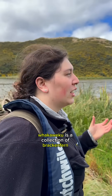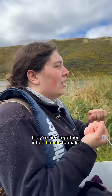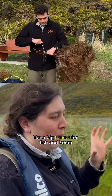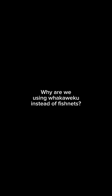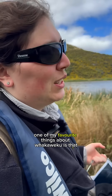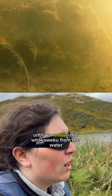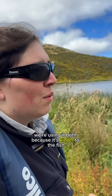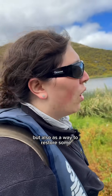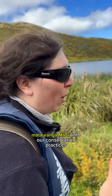Whakaweku is a collection of bracken fronds, or rarohe, tied together into a bundle to make a big habitat for fish and koura. One of my favourite things about whakaweku is that the fish can swim in and out as they please until we remove the whakaweku from the water. We're using it both because it's kinder to the fish, but also as a way to restore some mātauranga Māori into our conservation practices.